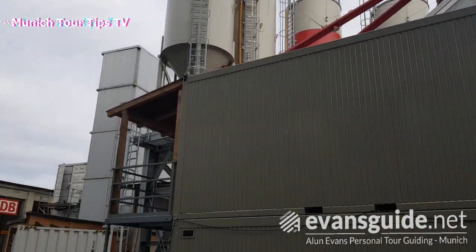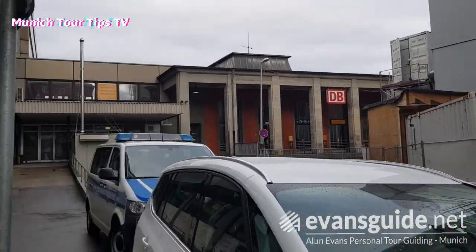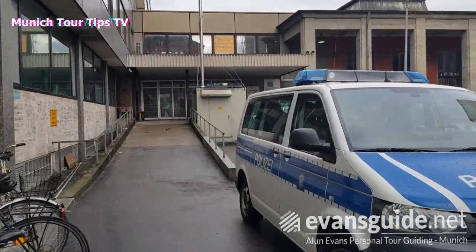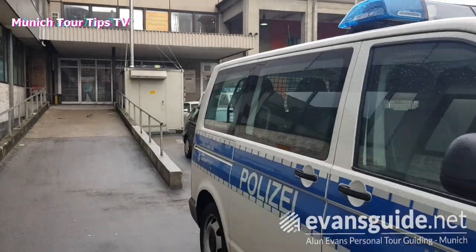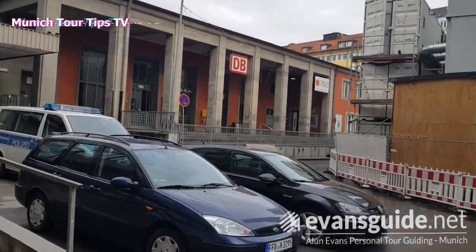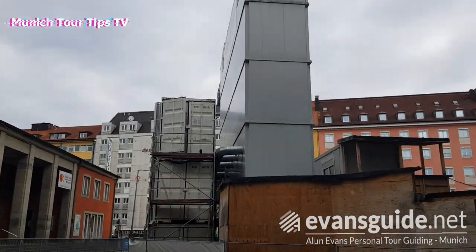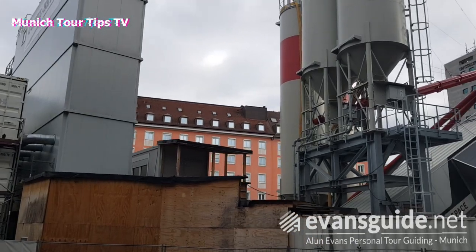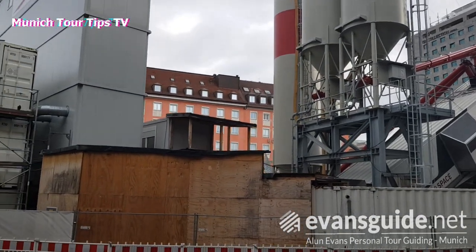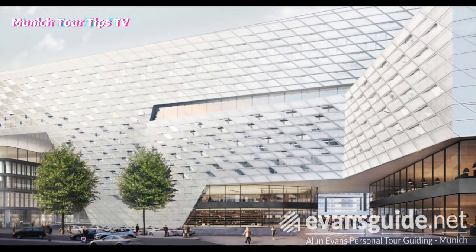This area here will actually give access to the new S-Bahn station and the new S-Bahn line. The whole idea of it is to alleviate the congestion on the train system. The S-Bahn normally carries approximately 840,000 people per day to and from work, and the main station itself receives about 450,000 visitors a day.